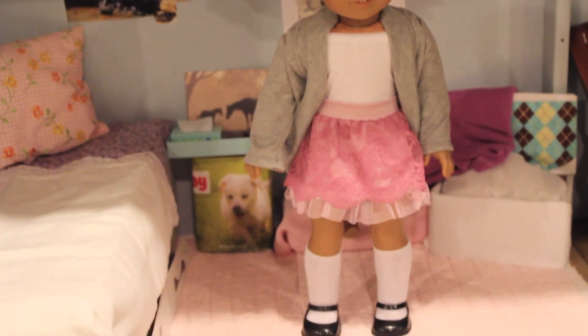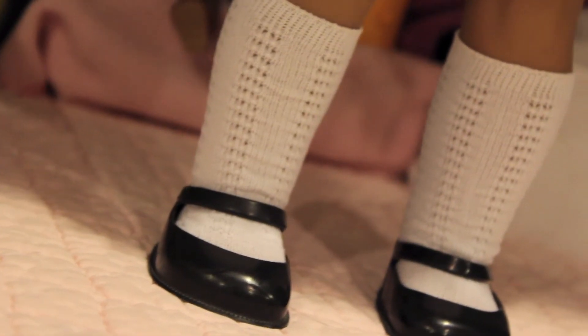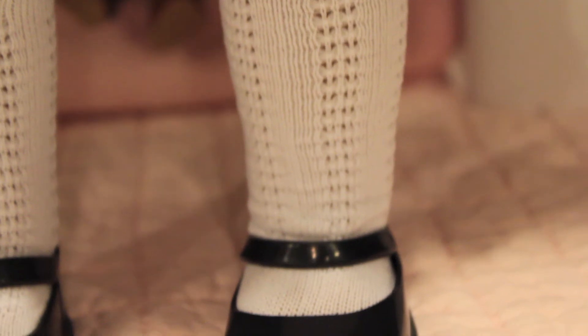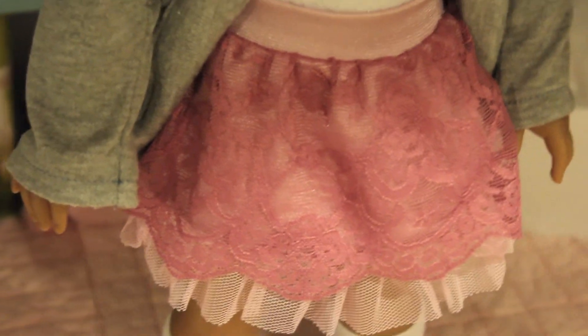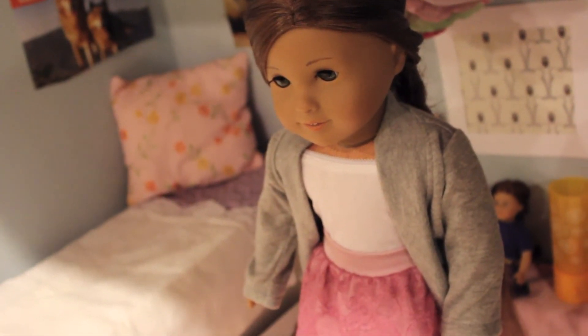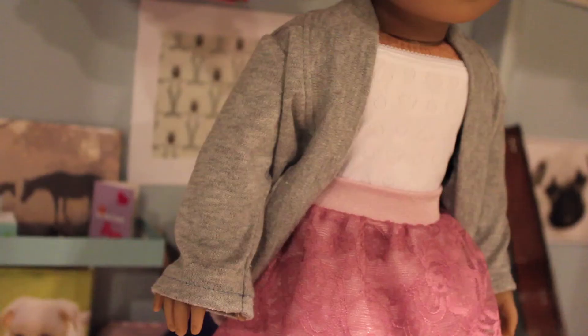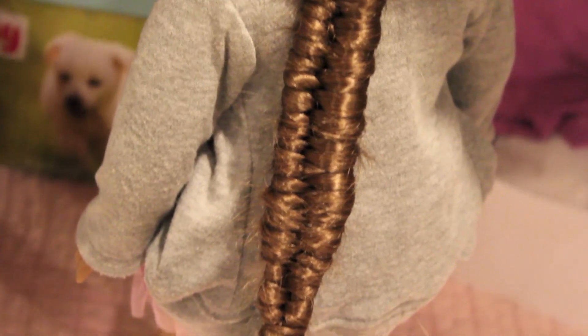Donnie decided to go for a fancier Valentine's look, so here's her outfit. Her shoes are Retired Black Mary Janes from American Girl, and her socks are also from American Girl. Her lacy pink skirt is from American Girl's Sparkle Sequin Outfit. Her gray cardigan is from According to Emma on Etsy, and her white tank top my grandma made. Her hair is pulled back into a figure-eight braid.